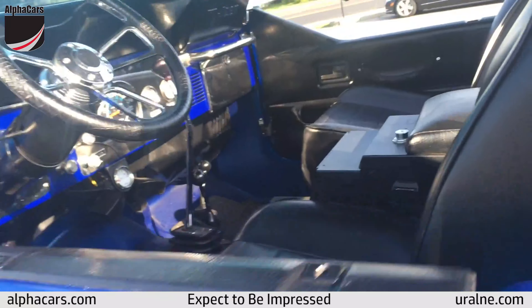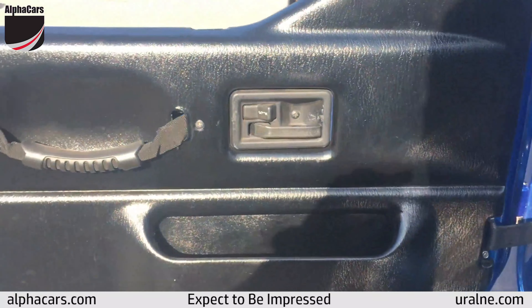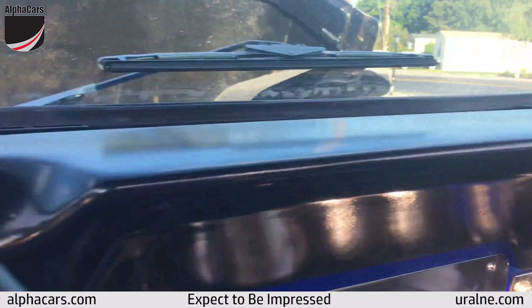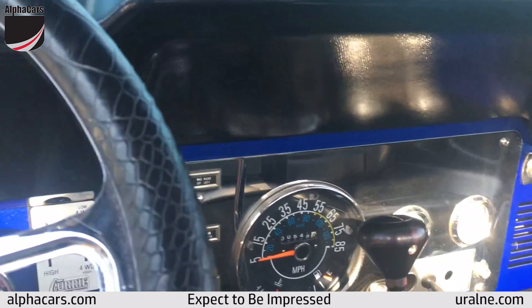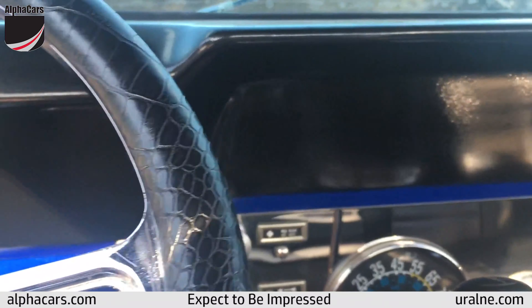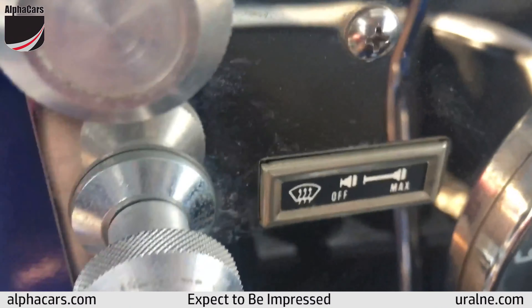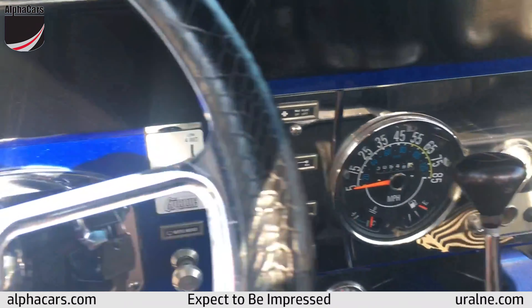Without further ado, let's fire her up. There's another original CJ7 part right there — door handles. Everything just sparkles in here. There we go, she fires right up.